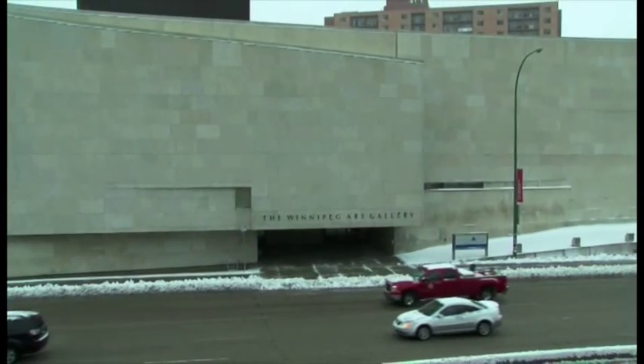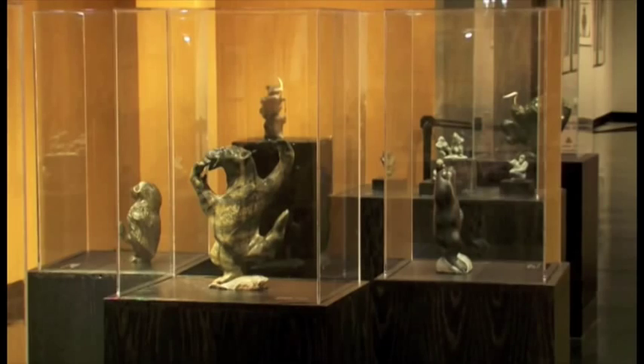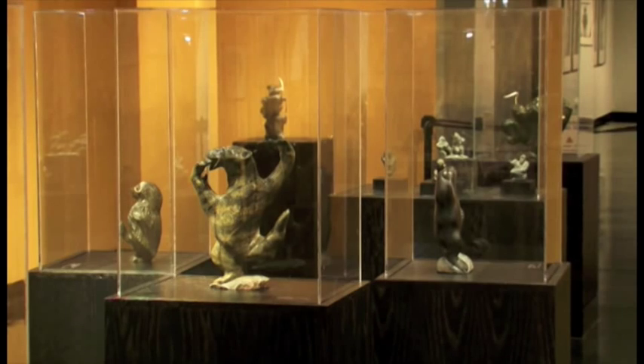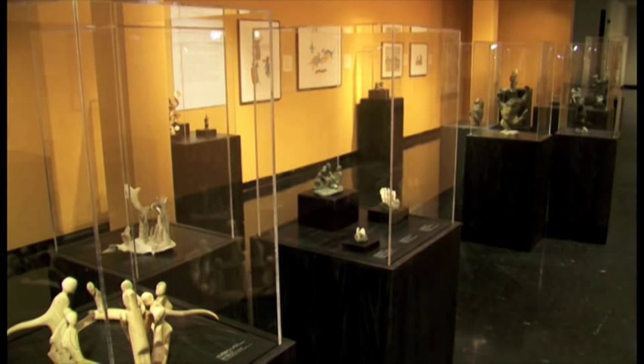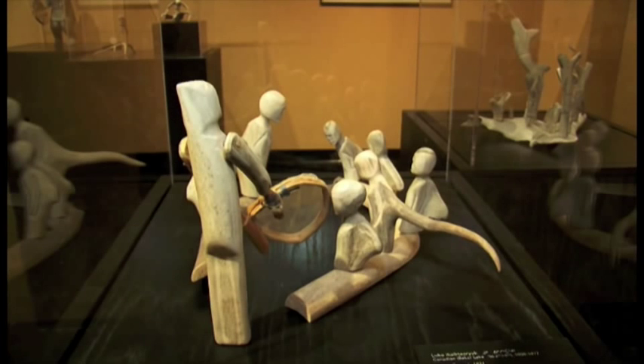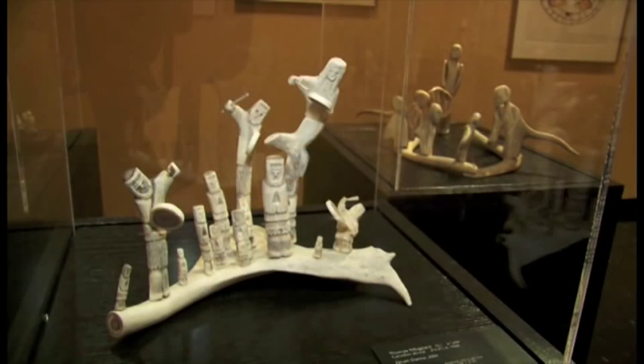We have a large collection of about 22,000 pieces, and about half of that is actually Inuit Art — approximately 11,000 sculptures, prints, drawings, and textiles. Many of the pieces in our collection have been donated by people who have put together large collections over the years.